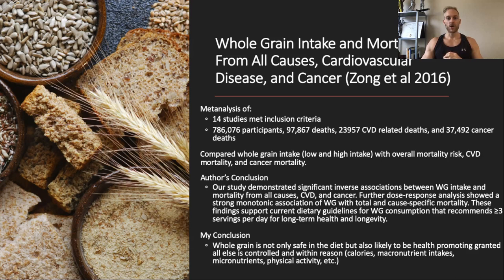The authors concluded there's an inverse association between whole grain intake and mortality from all causes — meaning as you consume more whole grain, your risk of all-cause mortality goes down. The recommendation was three or more servings per day for long-term health and longevity. Three servings of whole grain — for example, a cup and a half of oatmeal — is not a massive amount. It's not the 8 to 11 servings the original USDA pyramid suggested. My conclusion: whole grain is not only safe in the diet but likely health-promoting when all else is controlled. Don't demonize whole grains — refined grains like Pop-Tarts, Oreos, and cookies are probably not a net positive, but that's a very different category.